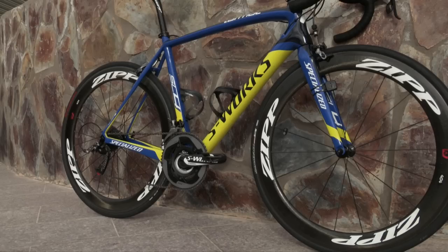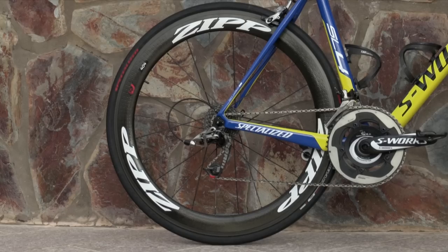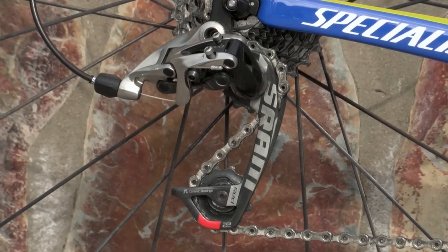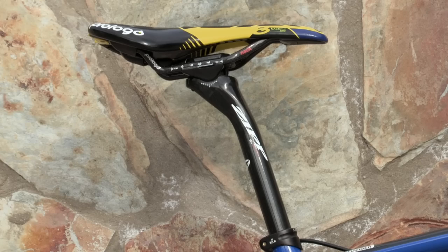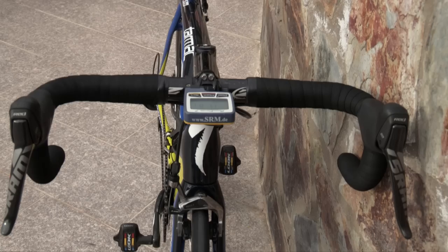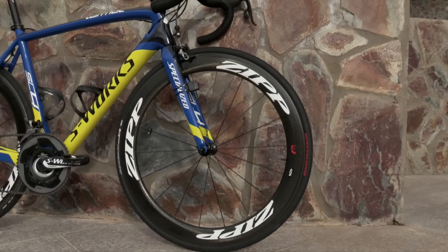The groupset comprises a Specialized S-Works FACT carbon chainset, incorporating an SRM power meter for all riders. The front and rear mech are SRAM Red 22, as are the brake callipers and levers. Zipp supply the full carbon seat pin, handlebars and stem, with 404 Firecrest tubular deep section carbon wheels.